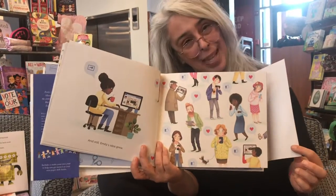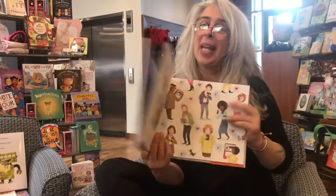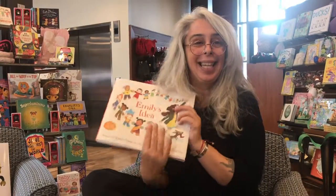I wonder what's gonna happen. If you'd like to know, we have multiple copies available. Give us a call — we can process it over the phone. Come in, we'll hand it out to you. Have a great day.